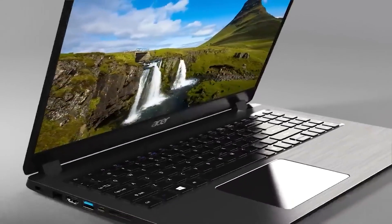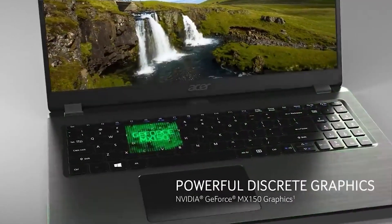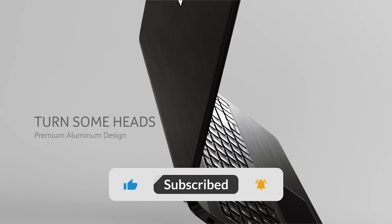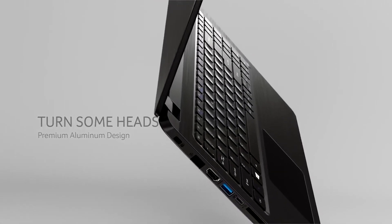If you're looking for the best budget laptop of 2023, be sure to watch the whole video and find the perfect laptop for you. Make sure to like and subscribe if you find this video helpful.